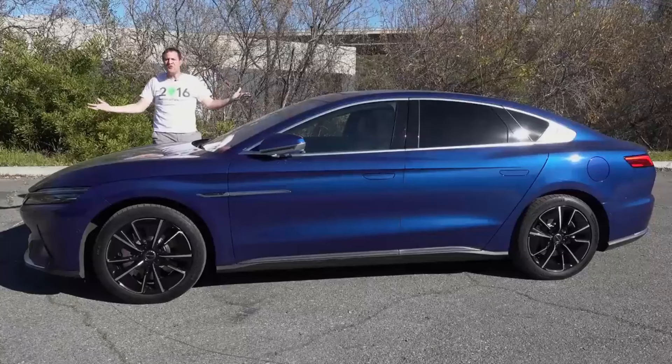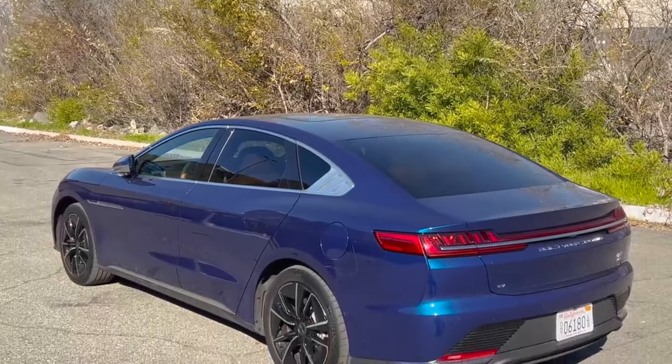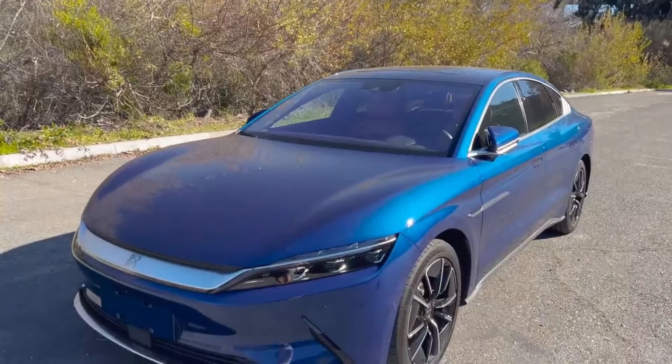So this is a new [BYD/brand name], which is a sedan from the automaker. You can't buy this car in America right now, and you won't be able to in the future either. Oh, hell no.